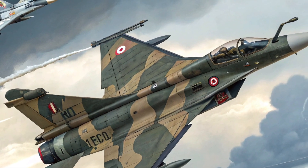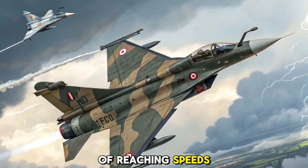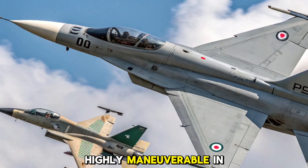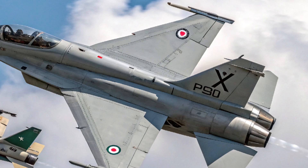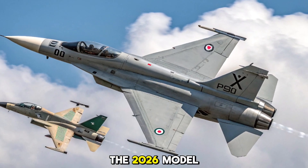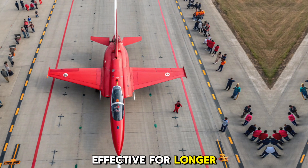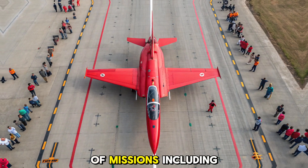The 2026 JF-17 Thunder retains the jet's reputation for exceptional agility and speed. Powered by the Klimov RD-93MA engine, it is capable of reaching speeds of Mach 1.6 with an excellent thrust-to-weight ratio, making it highly maneuverable in both air-to-air combat and ground strike missions. Another important improvement is the increased fuel capacity of the 2026 model, which extends its operational range.